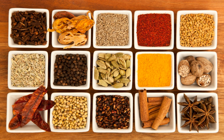Malpua is a dish in Jharkhand which is prepared during the Holi festival. Arsa roti is a sweet dish prepared during festivals, using rice flour and sugar or jaggery in its preparation.